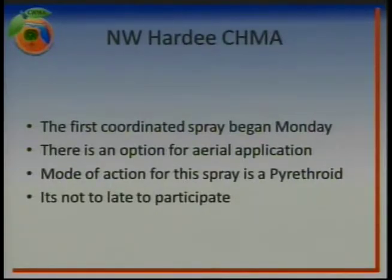Another Chima that has just recently reorganized is the Northwest Hardee Chima. Their first true coordinated spray actually started yesterday — there's going to be an aerial option available for this application. The mode of action will be a pyrethroid, and it's not too late to participate. If you have groves in that area, please get a hold of Keith Farr or Dr. Steve Futch, the multi-county agent for that area, and we can get you in touch with the right people to get on board.